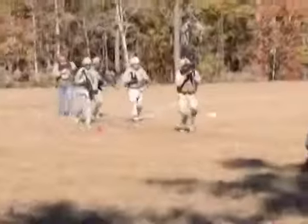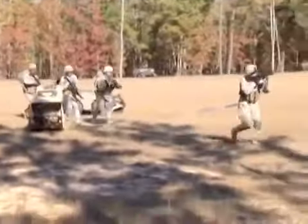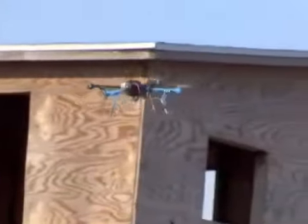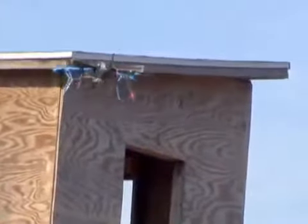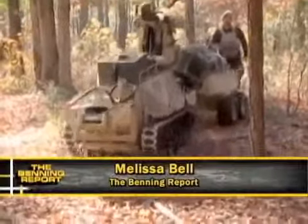So our odds of success and bringing everybody back home is substantially increased. As the Army moves towards a smaller, more lethal force, the partnership between soldiers and unmanned systems is being evaluated to ensure that soldiers have every capability possible on the battlefield. Melissa Bell, Fort Benning TV.